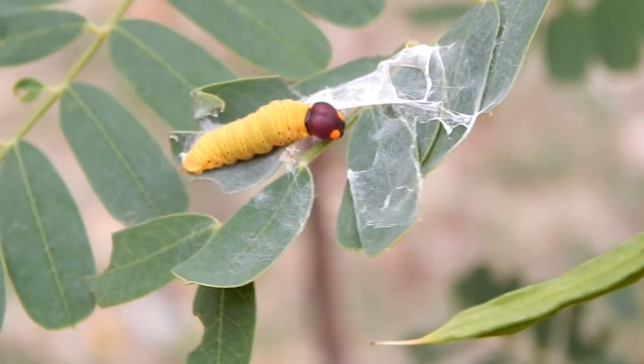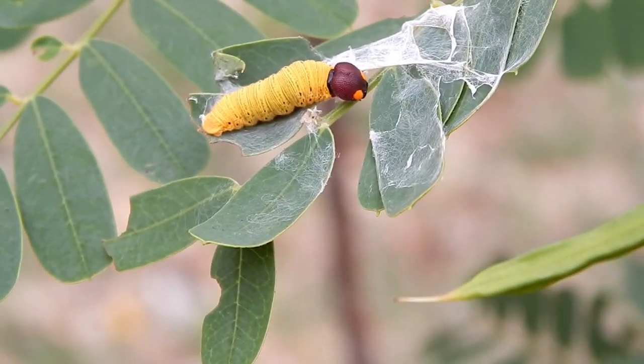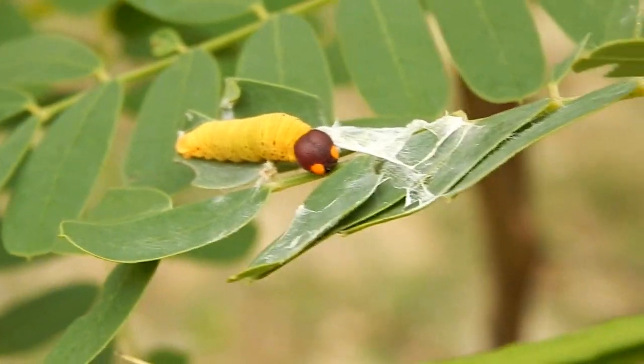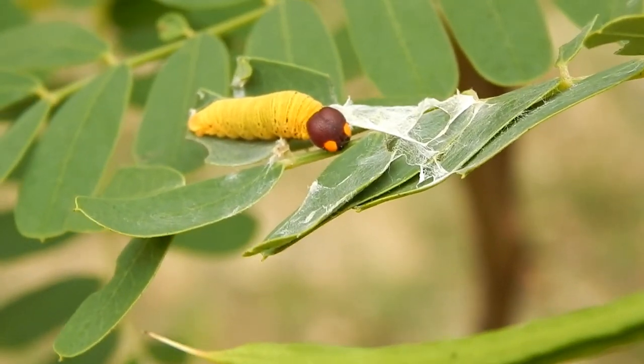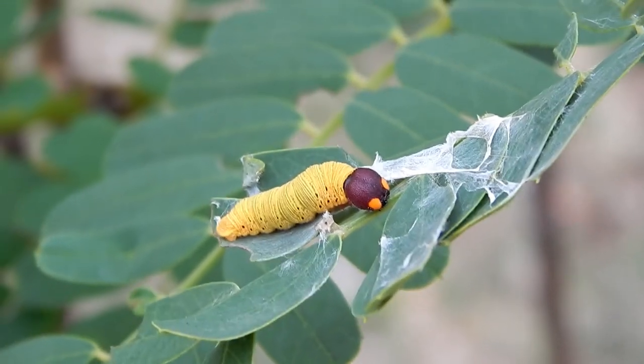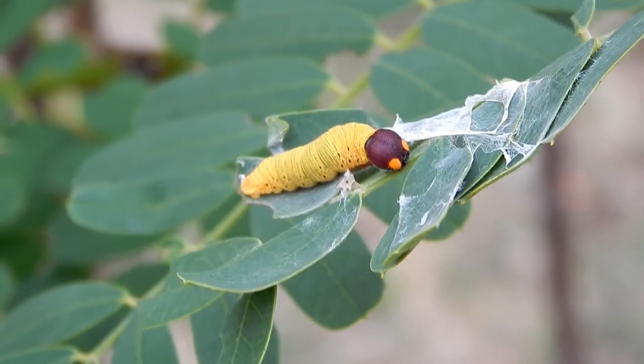It's easy to recognize with its yellow body and brown head, and the orange spots on its head that resemble eyes. This may fool predators into thinking this animal is something larger and more scary than it really is.